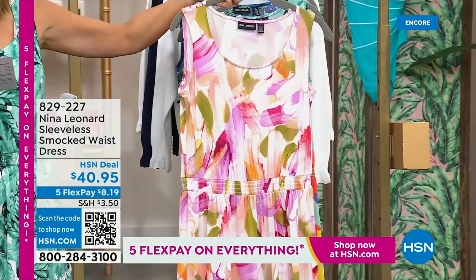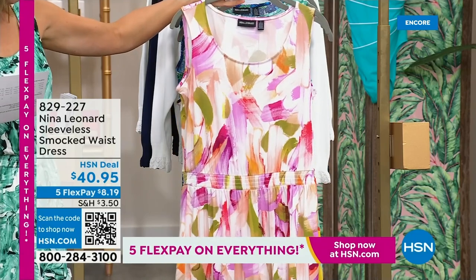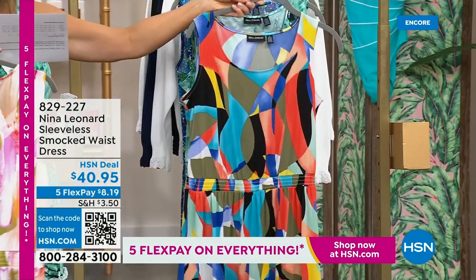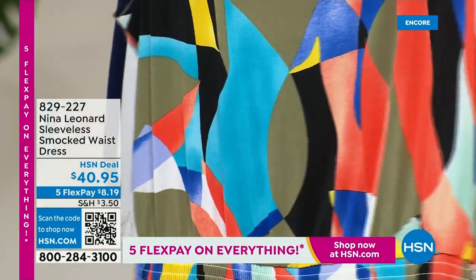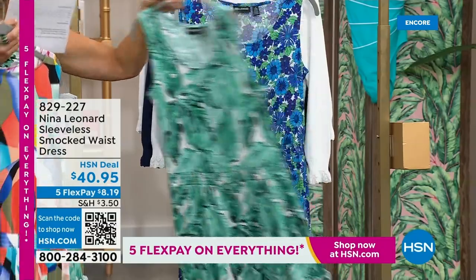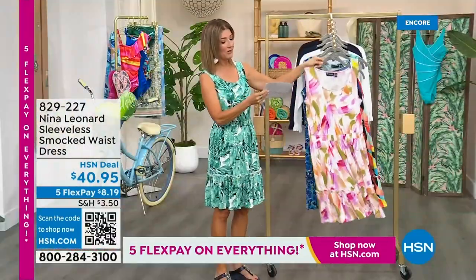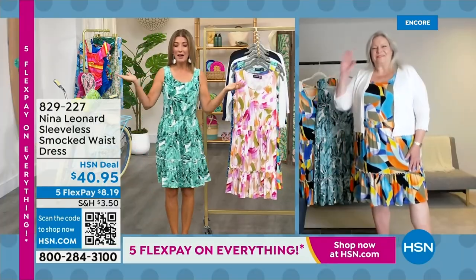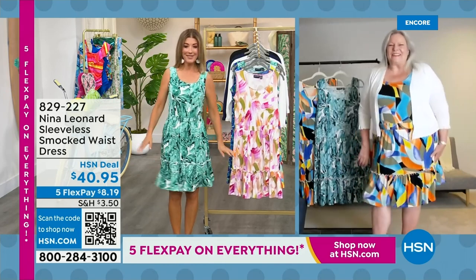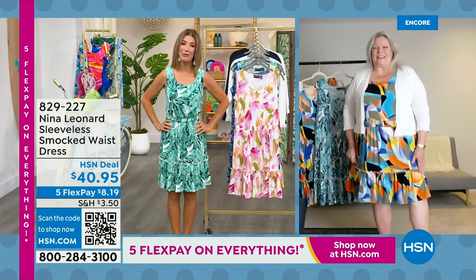We got lots of great colors and it's brand new — you're the first to see it. We have this fabulous almond multi with a creamy ivory background that almost looks like a paintbrush or beautiful watercolor, with pinks, purples, and greens. And here is a fun and fabulous black multi with all kinds of vibrant colors, perfect for spring and summer. I went for the palm color — the green multi. We also have it in a beautiful blue. Let's introduce you to Kate Bendell, president of Nina Leonard out of New York.